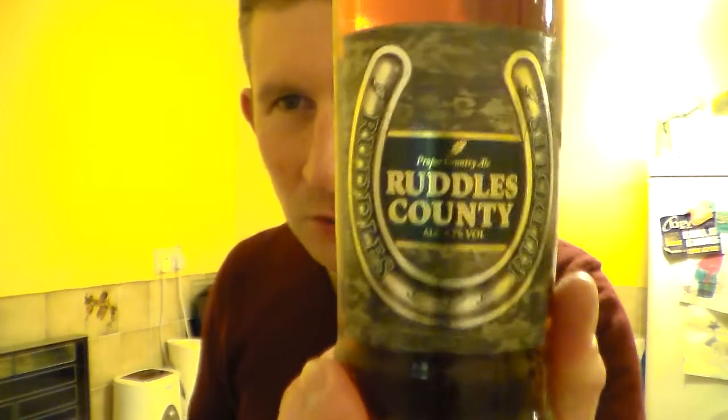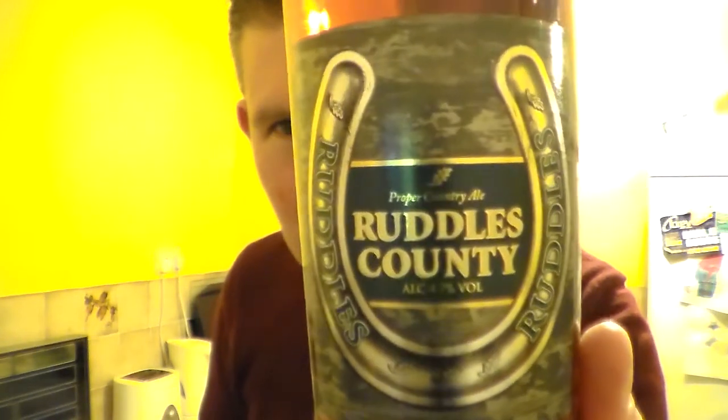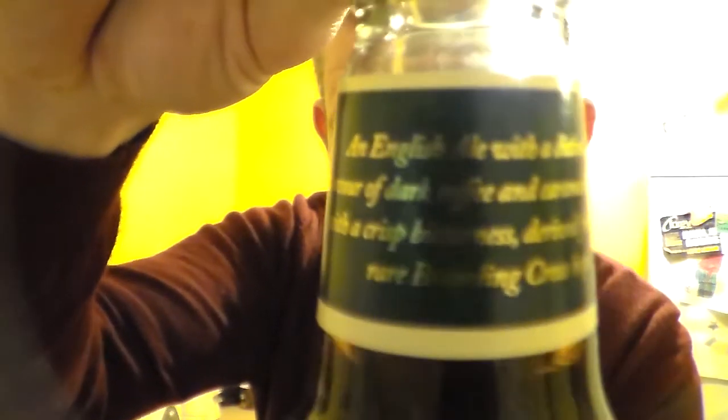Anyway, I've got here a beer which I've seen in the supermarket for years. I've had a bottle of it before. It's the Ruddles County. The last time I had this was before I sort of knew anything about beer and clear glass and the light striking issue. Light is obviously a problem with my camera, so it's quite relevant.